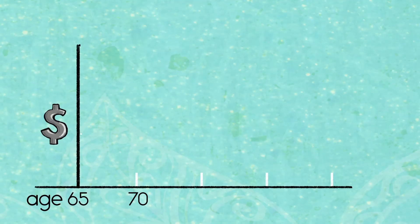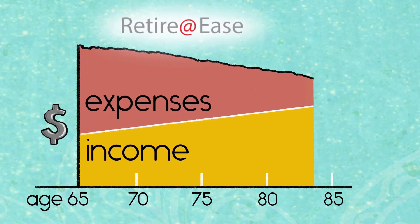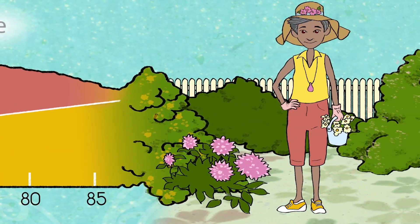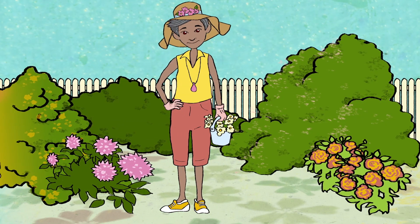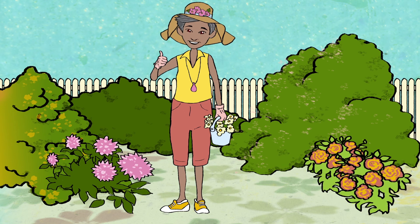Also, try our retirement planning calculator, Retire at Ease, a tool designed to help you plan wisely for retirement and to give you an idea of just how far your money will go. At PEP, we encourage you to be involved in your pension plan so you can build for your future your way.